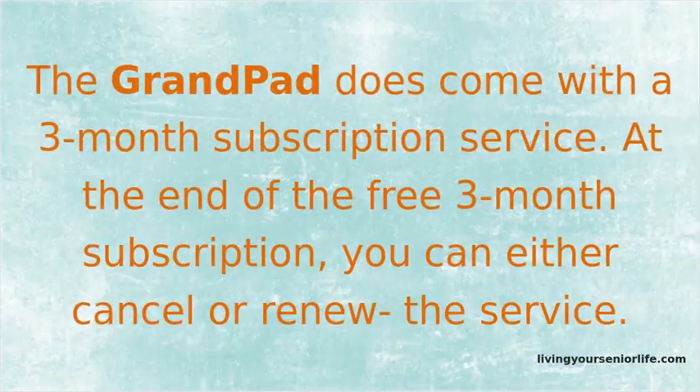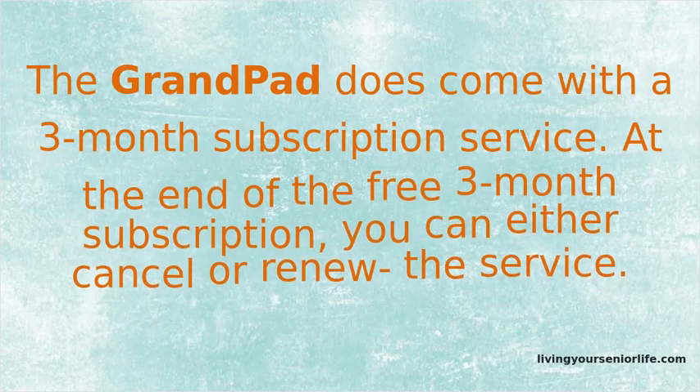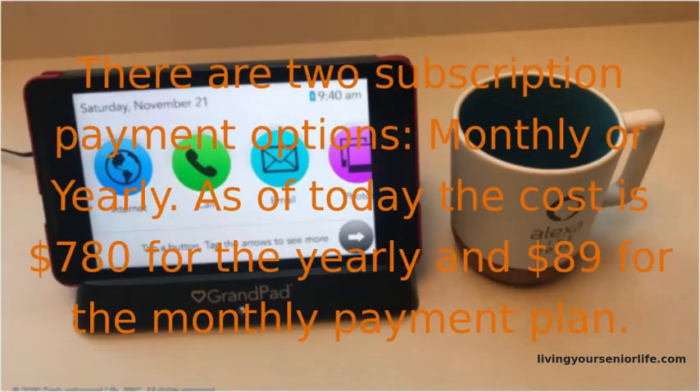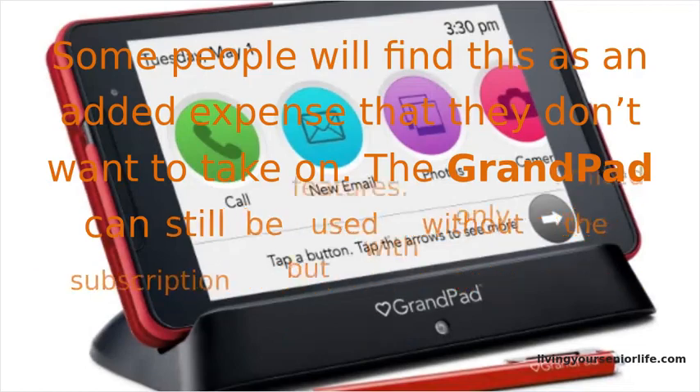The GrandPad comes with a 3-month subscription service. At the end of the free 3-month subscription, you can either cancel or renew the service. There are two subscription payment options: monthly or yearly. As of today, the cost is $780 for the yearly plan and $89 for the monthly payment plan. Some people will find this an added expense they don't want to take on. The GrandPad can still be used without the subscription, but with only limited features.